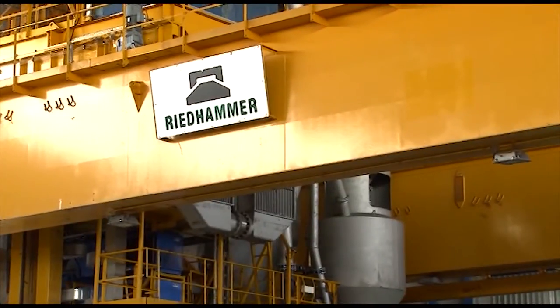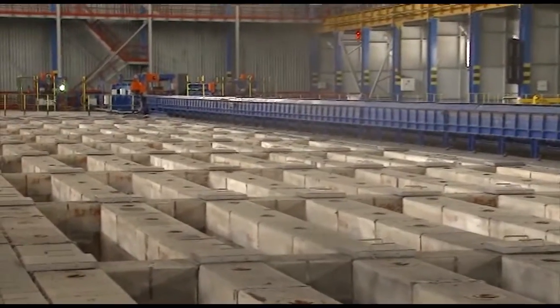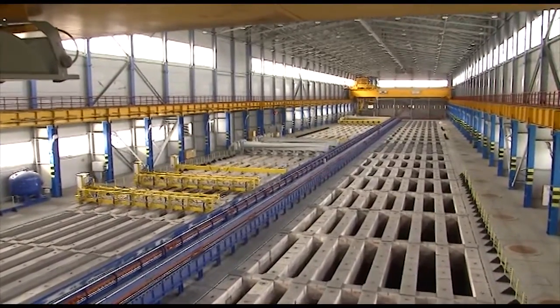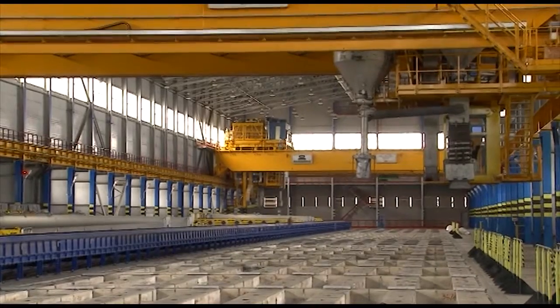The baking furnace is equipped with 50 open-type cells. The brickwork consists of high-quality fire-resistant material, and it is equipped with a unique Swiss-made auto-ignition system.